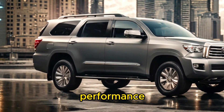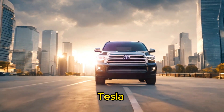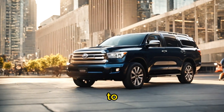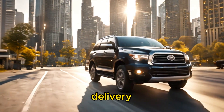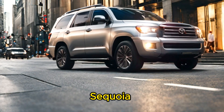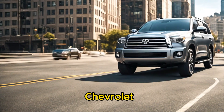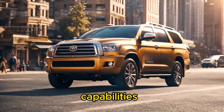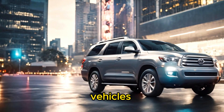Second, performance: the Tesla Cybertruck delivers instant torque for rapid acceleration, potentially quicker 0-60 mph times, and smooth power delivery. The Toyota Sequoia, Ford Expedition, and Chevrolet Tahoe typically offer powerful engines for towing and hauling capabilities, but may have slower acceleration compared to electric vehicles.